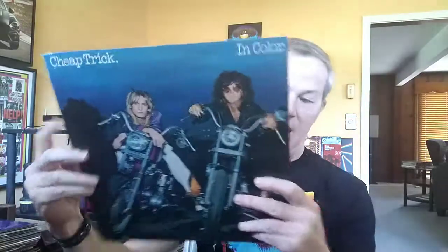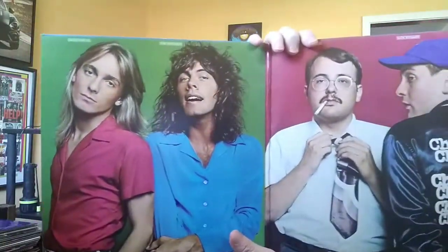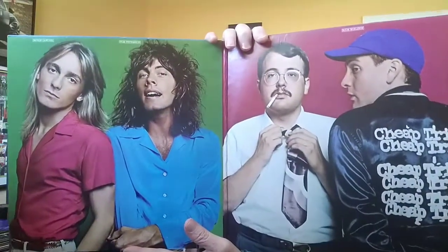Cheap Trick had this album with two members in black and white, two members in color. But then they have a very similar look to Sergeant Pepper on the inside, with primary colors behind the band members on the outside.